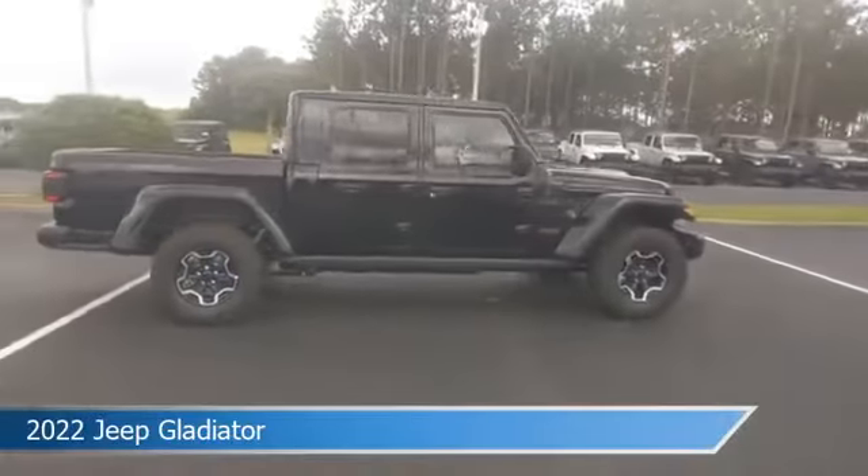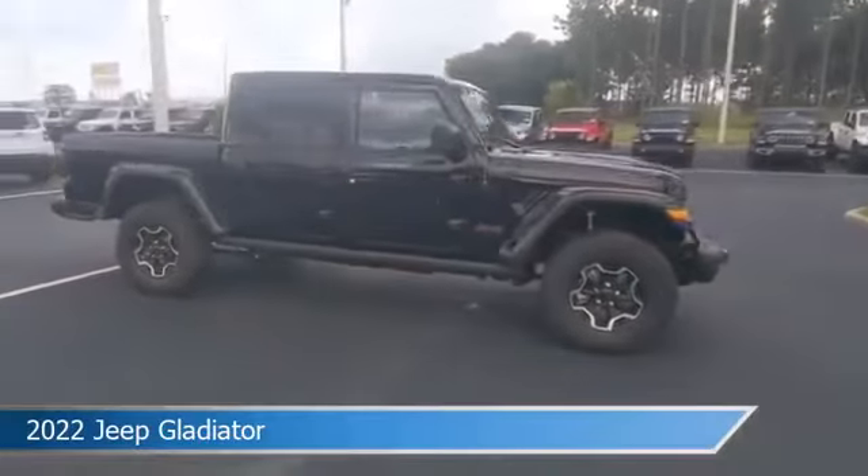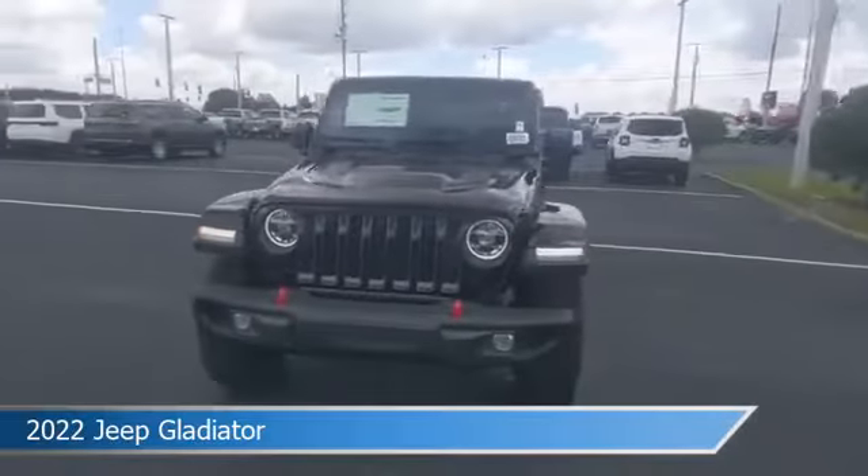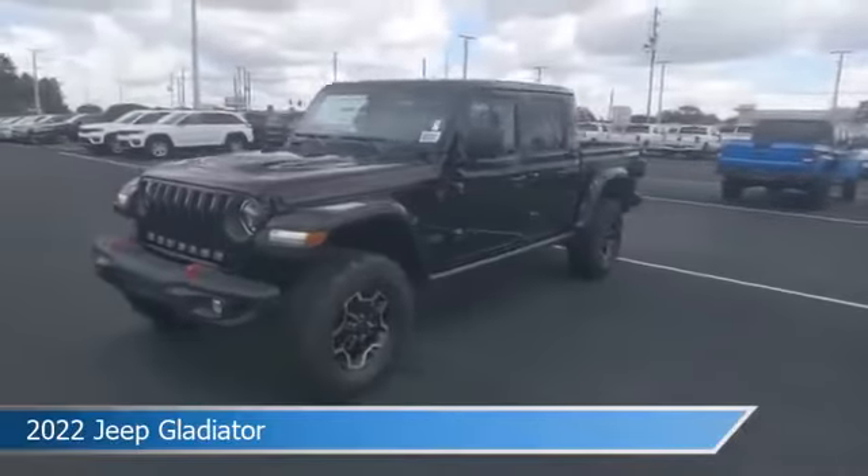This car comes with some great features including alloy wheels, dual climate control, anti-lock brakes, audio controls on steering wheel, and more. Come in and check it out today.